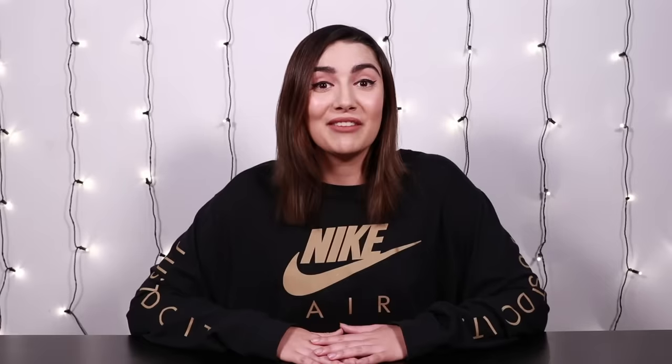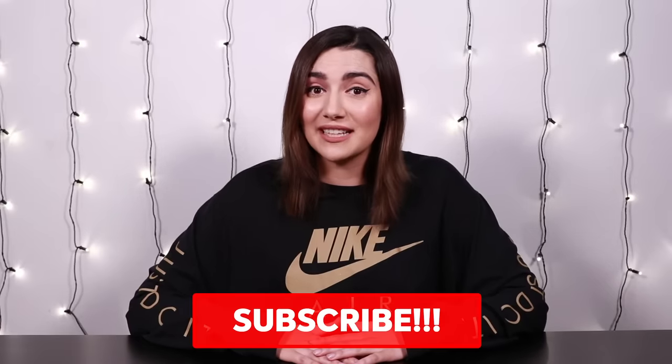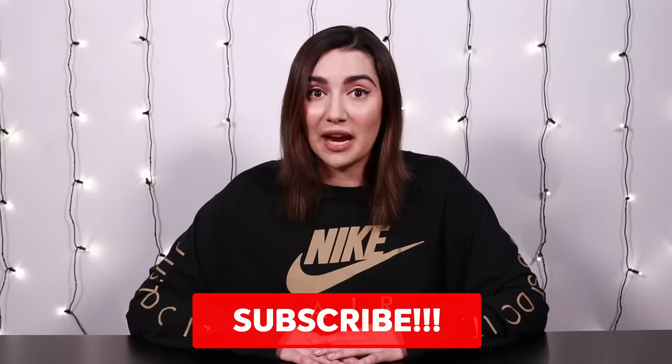Go check those out. If you liked this video, make sure to smash that like button, and if you want to see more videos like this, make sure to smash that subscribe button. A big shout out to Rochelle for watching. Thanks for watching Rochelle, and I will see you guys next time. Bye.